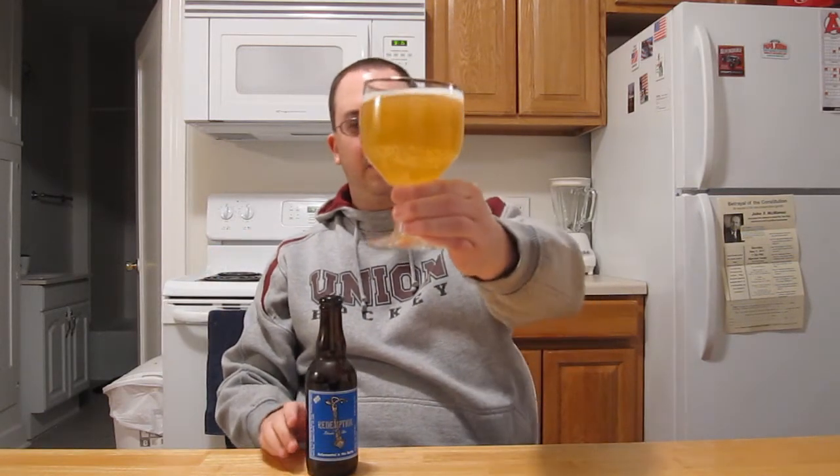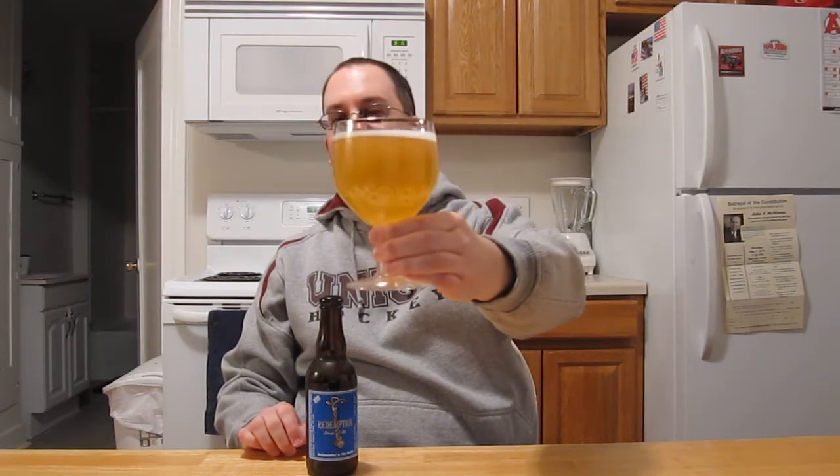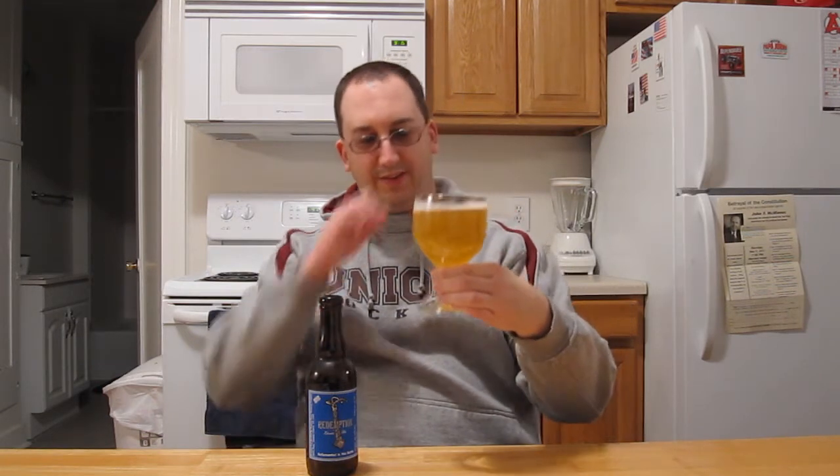Alrighty, so we have a pretty, mostly clear beer — I got a little bit of yeast in there. Super effervescent, just tons and tons of bubbles, much like a Trappist beer. They got the gold, or the blonde part down. Not much of a head on there — it's kind of a thin, white soapy coating.